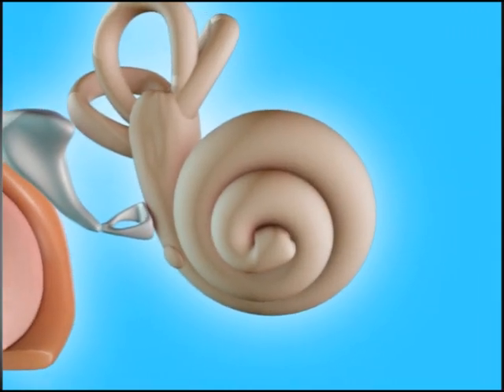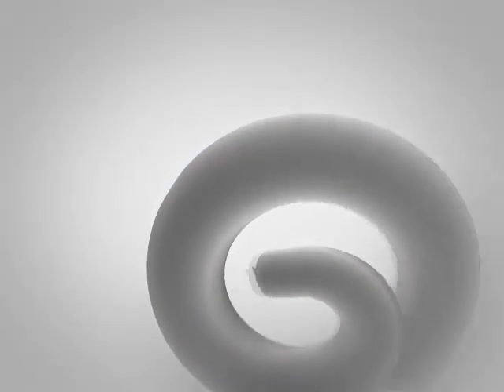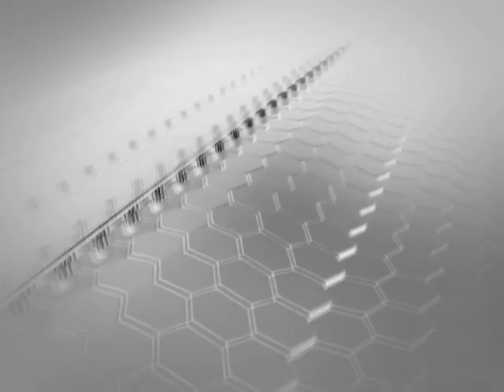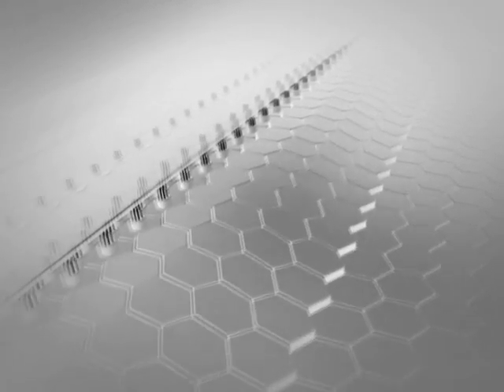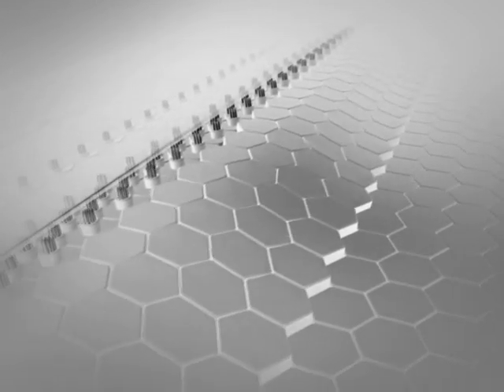Now we arrive at the most complicated part of hearing: the cochlea. In reality it is coiled up, but it is easier to understand straightened out. The stapes is causing pressure waves to travel through the structure. Along the inside wall are about 20,000 to 30,000 reed-like fibers. As the waves travel along, they encounter fibers with the correct resonant frequency and energy is released.